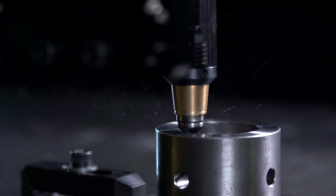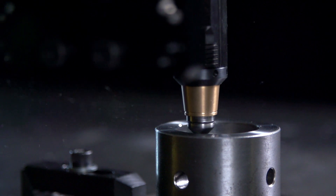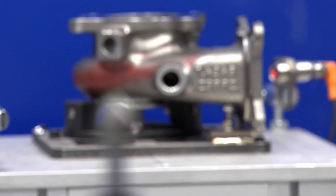ATI's tools can be used on a variety of metals. They can also be used on hard plastics. In all of these cases, the key to success is the type of bit you put on the tooling.